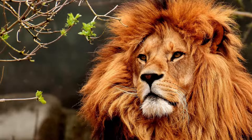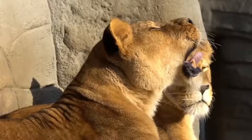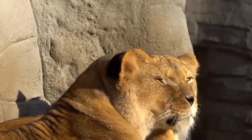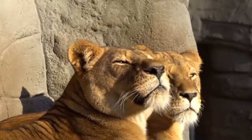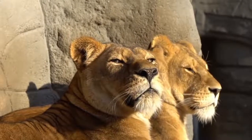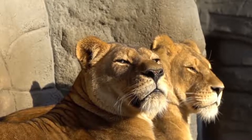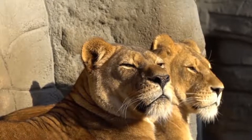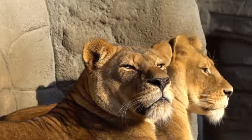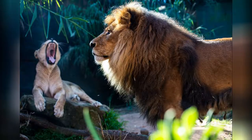Even though the average male is believed to have weighed around 256 kilograms, or 564 pounds, it is estimated that larger American lions could have weighed up to 420 kilograms, or 930 pounds. Just to put it into perspective, large African lions weigh up to 225 kilograms, or 496 pounds, and have a head and body length of about 208 centimeters, or 82 inches.